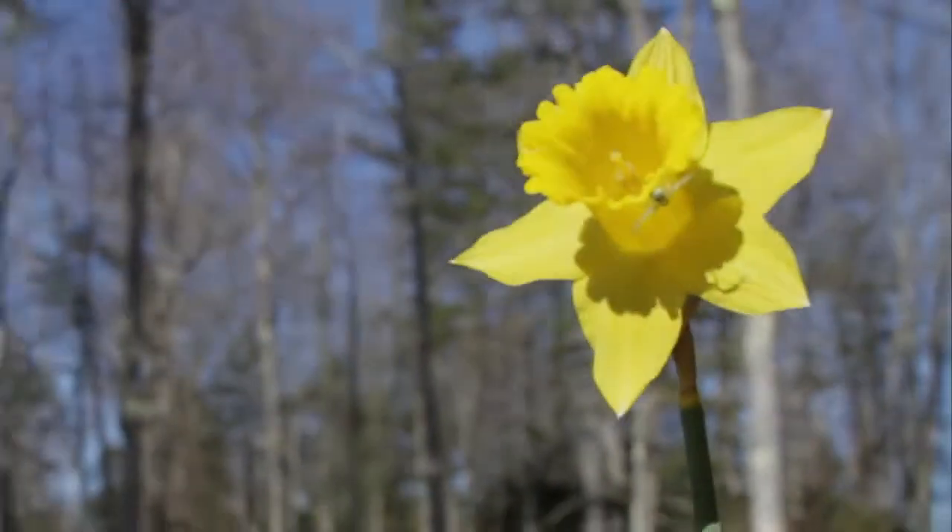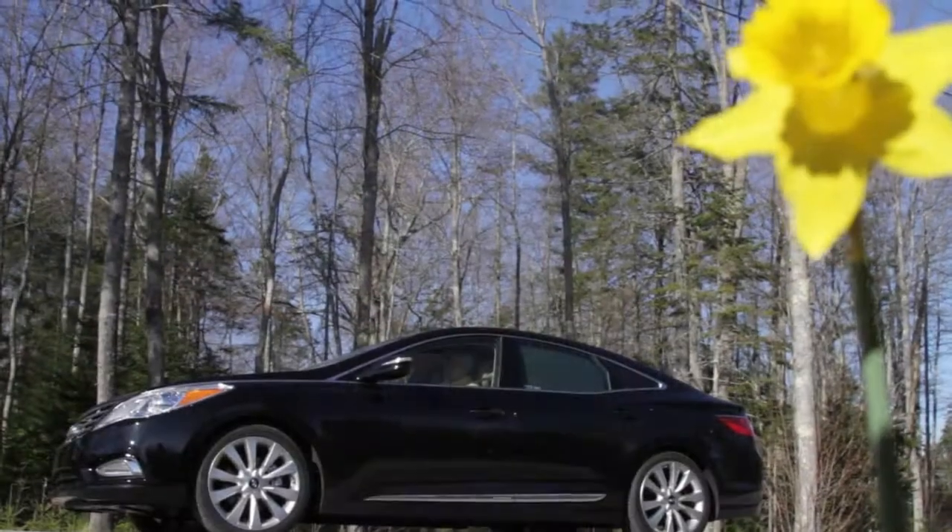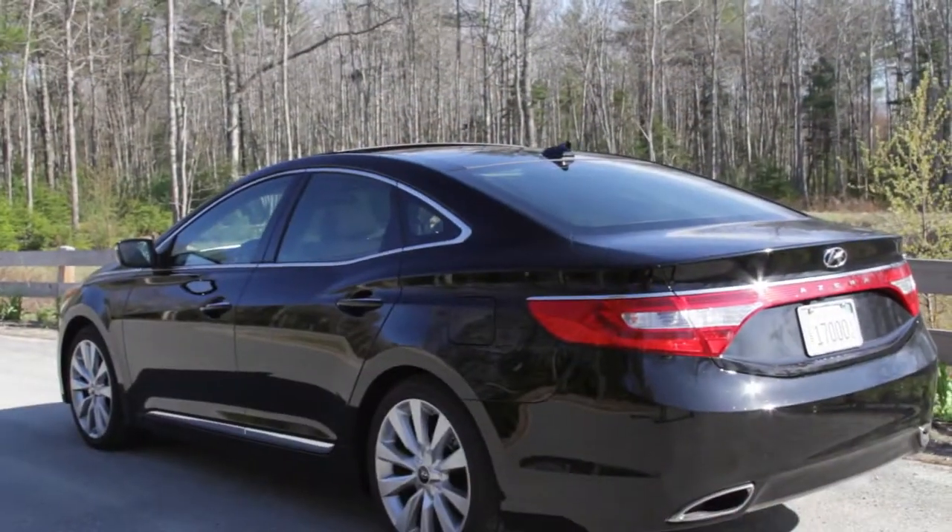Hi folks, this is this week's version of On the Road Review. We're in the 2013 Hyundai Azera, Hyundai's full-size premium sedan with a starting price of $32,000, almost fully equipped.